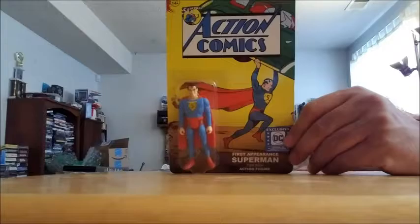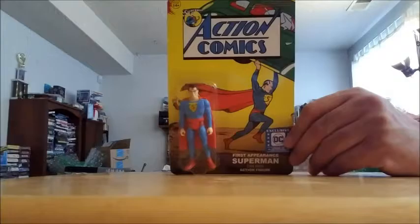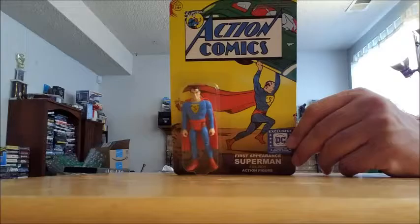Starting with — I've already unboxed it — but we are subscribers to the Legion of Collectors box from Funko, and we got our Superman box finally. Since everybody's already done unboxings and they've been all over YouTube, I figured I would just show some of the pieces. I really love this. I'm not a big fan of the reaction figures, and that's what this looks like, but it's a rendition of the very first appearance of Superman. Just all kinds of nostalgia, and I really like this.